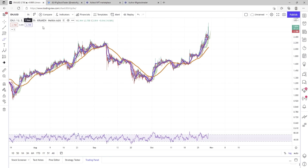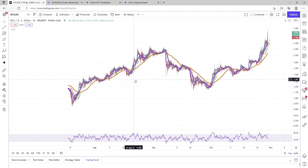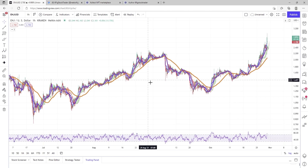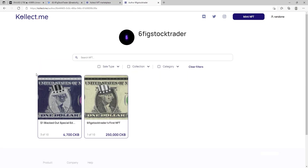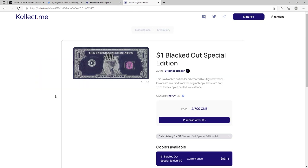Big shout out to the Patreons — thank you so much for supporting the channel. If you're interested in becoming a Patreon, it's three bucks a month. Get your YouTube channel name or business name up on this banner. Also, huge shout out to everyone who sold out my NFTs — like that's crazy, there's no more of these left at all.